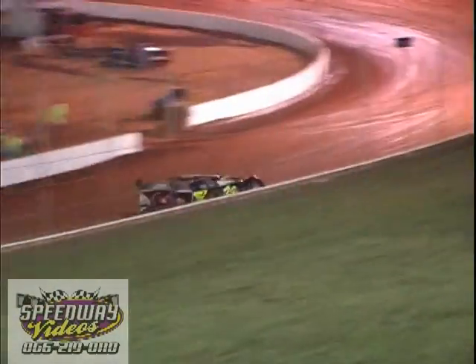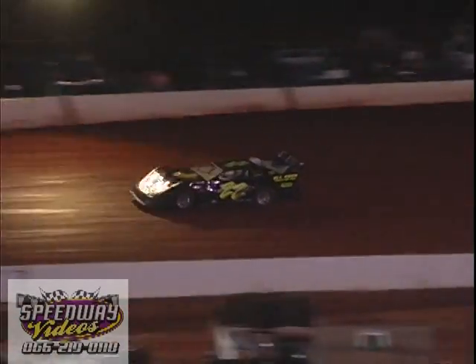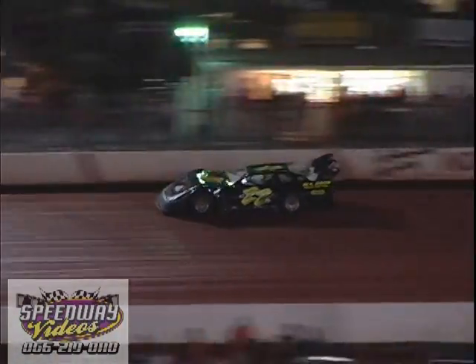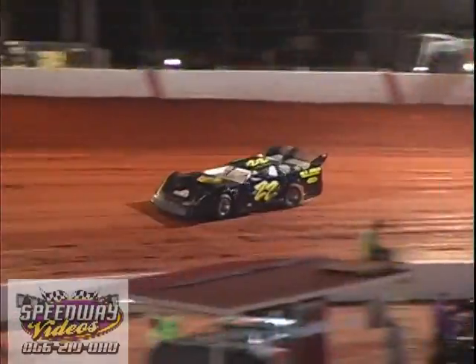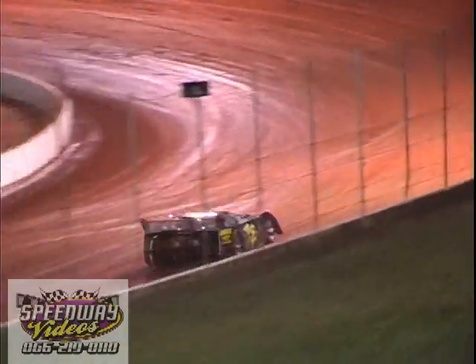It's the 22 car of Kenny Kazar — Kenny Stout last week running a pretty tight second to Jeff Smith in last week's opening feature for the Crate Late Models. His lap: 14.5.